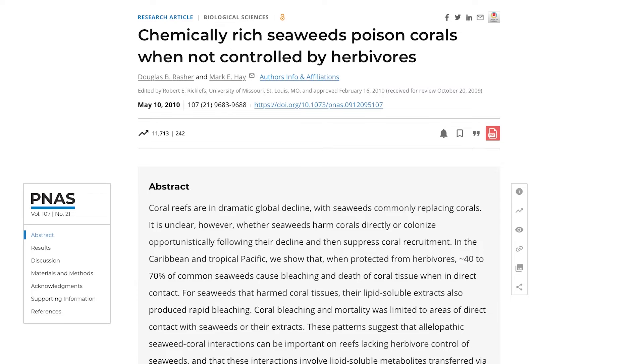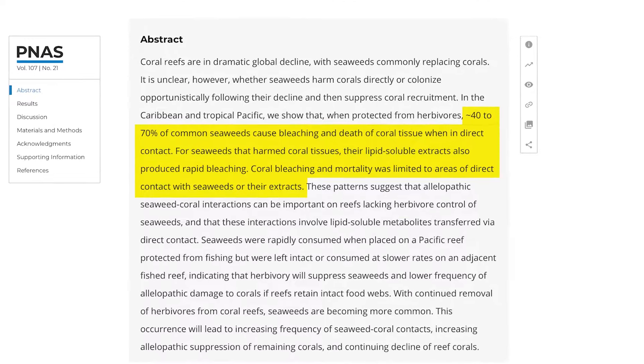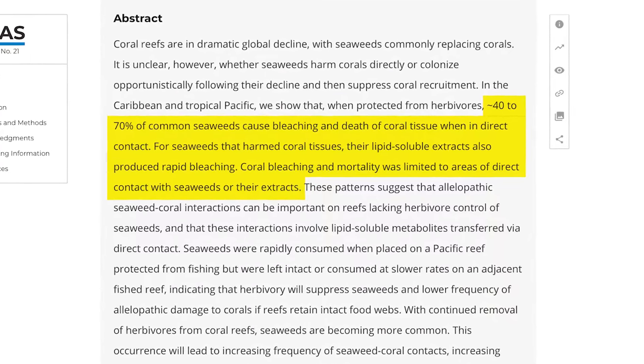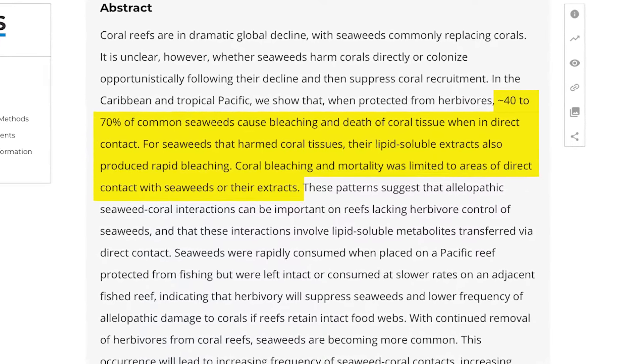To give you an idea why this matters to reefers, I found a few articles — starting with one titled 'Chemical-Rich Seaweed Poisoning Corals When Not Controlled by Herbivores.' It states that 40 to 70 percent of common seaweeds cause bleaching and death of coral tissue when in direct contact. For seaweeds that harm coral tissues, their lipid-soluble extracts also produce rapid bleaching. So a majority of algae can poison the coral with direct contact, and probably why we often see that in the aquarium when algae grows near the corals, but also when they come in contact with the extracts from that algae.